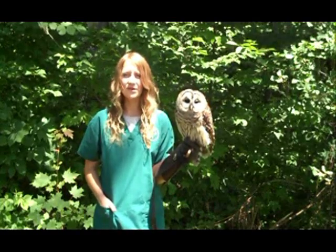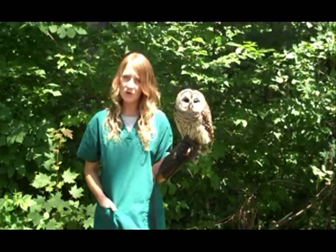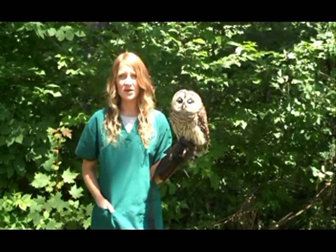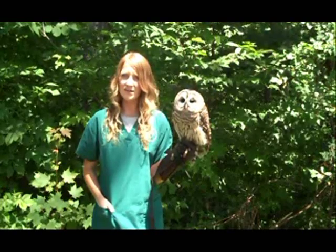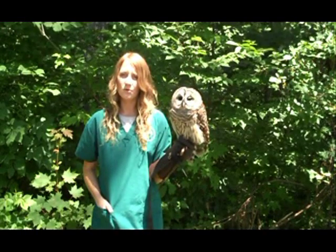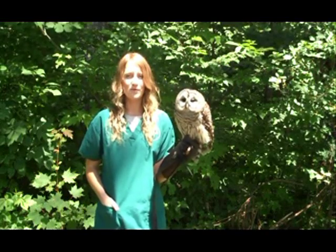With 47 acres of diverse natural habitat, the VINS Nature Center offers a host of educational programs and special events enjoyable for people of all ages. For the latest information on the birds in our care, a list of our current Nature Center programs, outreach opportunities and events, or to contribute to VINS so that we can continue our important work, please visit our website at vinsweb.org or call 802-359-5000 for more information.